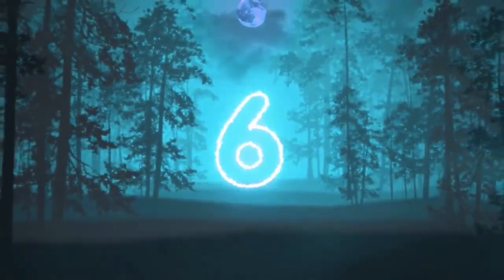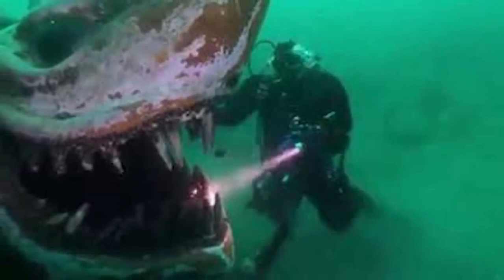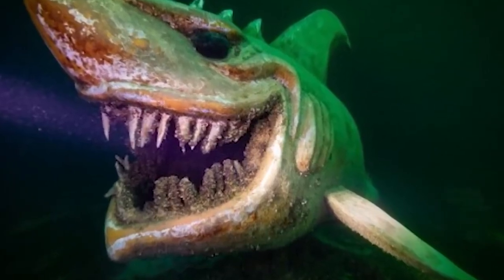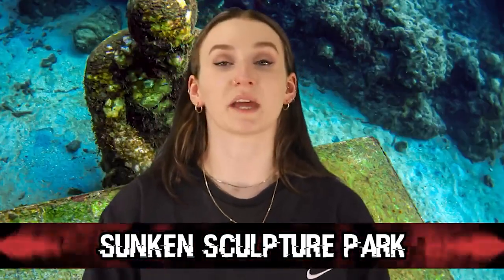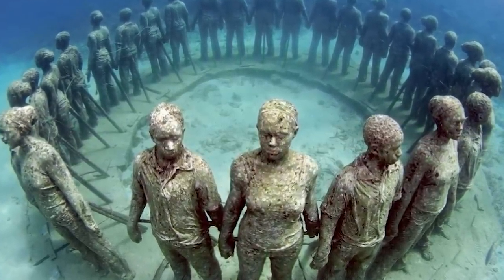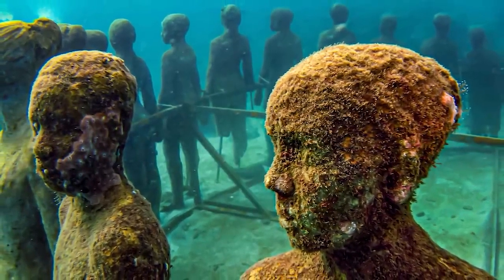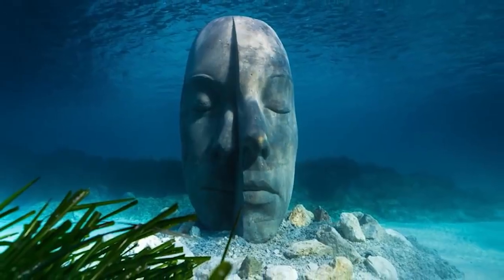In our sixth spot we have the massive shark statue. It appears divers enjoy giving other divers heart attacks — this time someone placed a giant shark statue underwater in Lake Neuchâtel in Switzerland. At first glance it looks real. We're now at our fifth spot with the Sunken Sculpture Park. Located in the Caribbean just off the coast of Grenada, you'll find underwater statues including life-sized casts of local children and a ring of people holding hands. Nowadays the sculptures are covered in vegetation and barnacles — the ocean has completely claimed them.